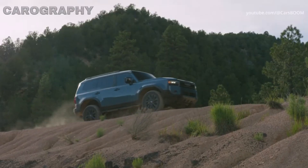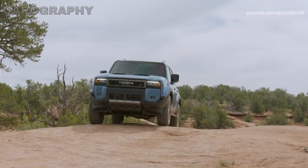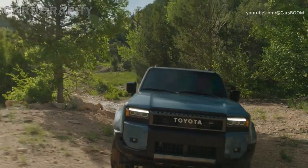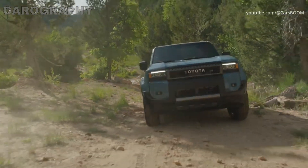Welcome, car enthusiasts, to another exciting episode of CA-rography. Today, we have a real treat for all the off-road and luxury vehicle aficionados out there: the Toyota Land Cruiser J250.